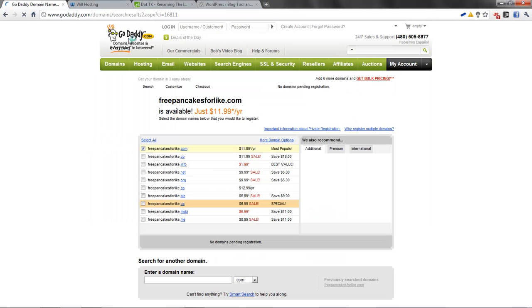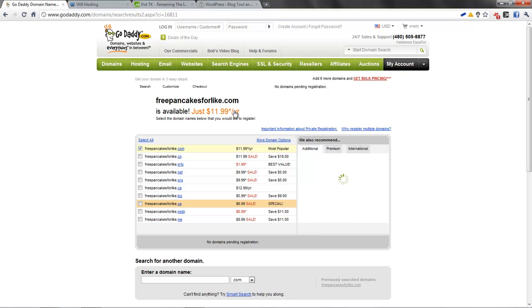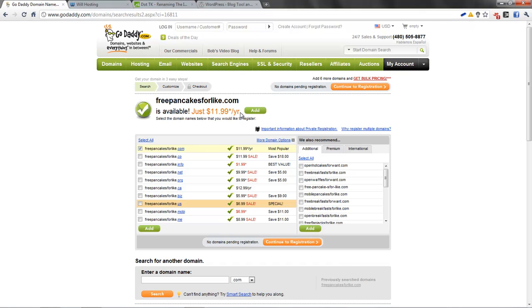Now, there's something very important you should know about registering a domain name. When registering, it will not cost that much — it is a yearly fee paid to a registrar. There are so many registrars: Will Hosting, GoDaddy, and many others out there. But I like GoDaddy — it's cheap, easy to use, I love the interface, and it's just really, really good.